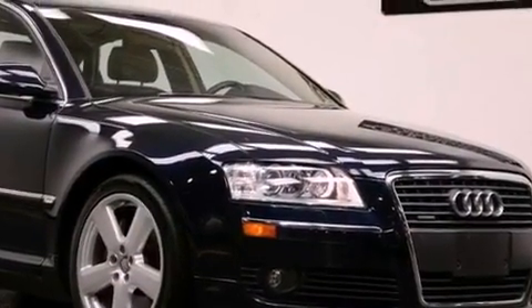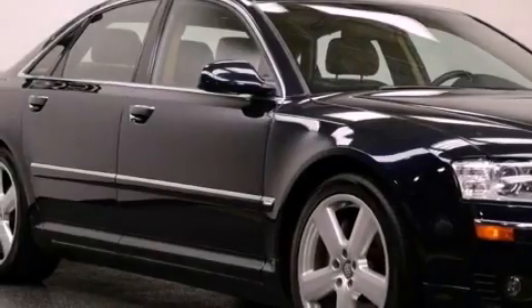12 strategically positioned speakers, alloy wheels, and a tire pressure monitoring system.